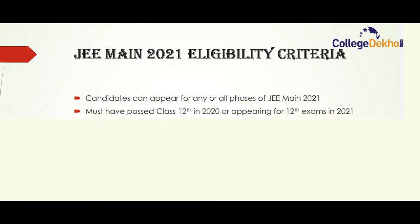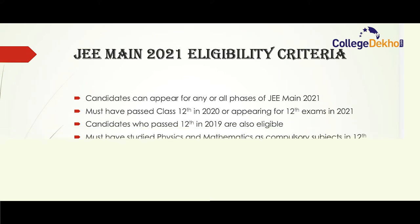For JEE Main 2021 eligibility criteria, there is no limit on the number of phases a candidate can attend this year — candidates can appear for all phases or any of the phases. Candidates must have passed class 12 in 2020, or be appearing for class 12 exams in 2021. Candidates who passed class 12 in 2019 are also eligible. For paper one (B.Tech), the compulsory subjects in class 12 should be mathematics and physics. There is no upper age limit to appear for JEE Main 2021.